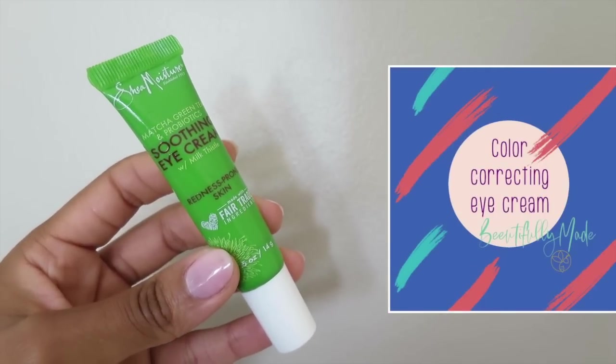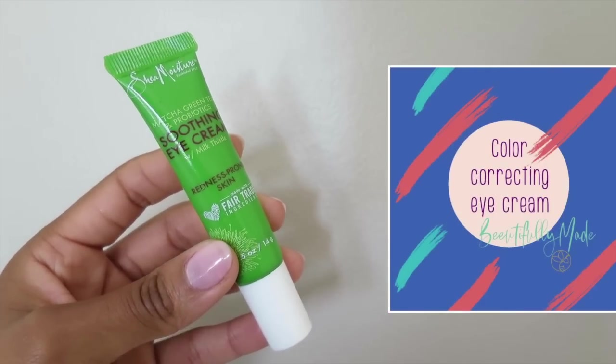Next step, I apply my eye cream. It minimizes the look of dark circles and re-energizes the delicate under eye area. I don't know about you guys, but I suffer from dark circles and it sucks.